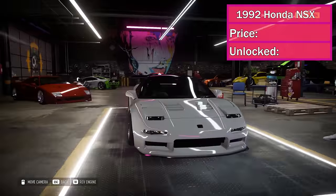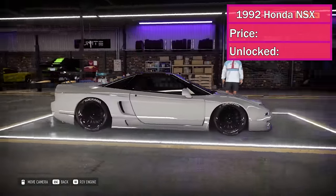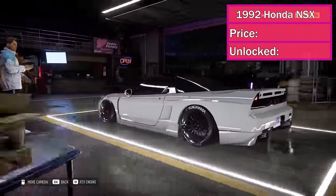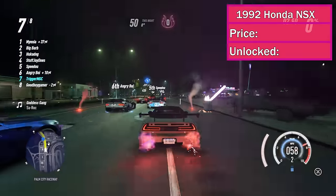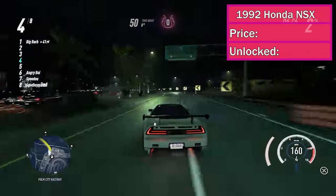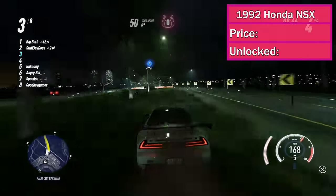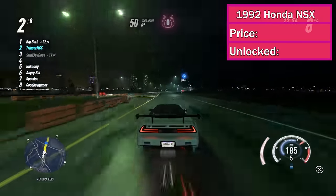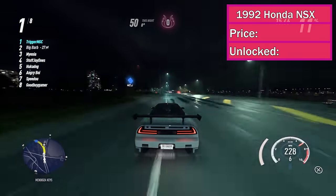At number 9, we've got the 1992 Honda NSX Type R. This car makes the list for being the ninth fastest drag car and the ninth fastest off-road car. It's not bad on the track either, managing to snag the last spot in the top 20. It's not super customizable, but it is one of the best looking Hondas ever.